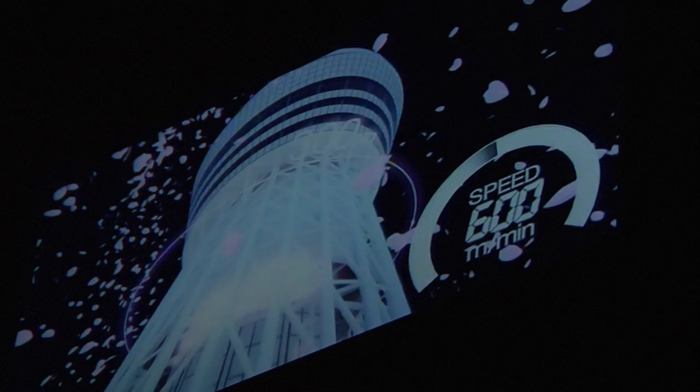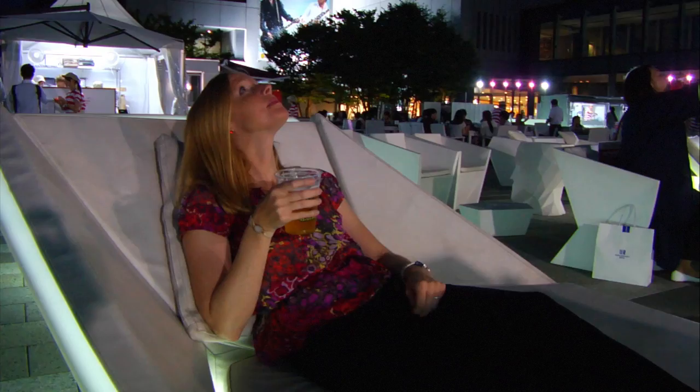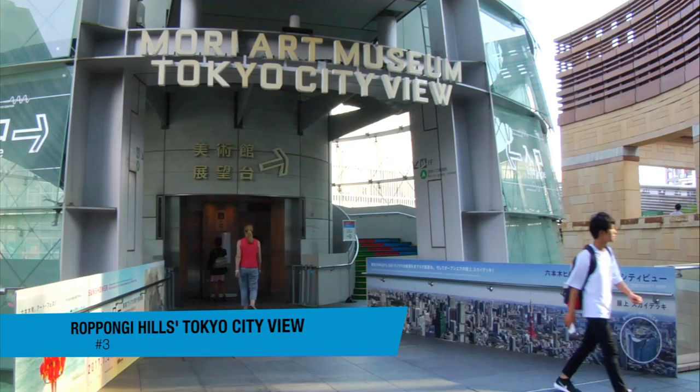You'll be able to spot the Tokyo Skytree from many neighborhoods while traveling throughout Tokyo. At over 2,000 feet high — 634 meters — this broadcast and radio communications tower is a great place to take in Tokyo sunsets. And for those with a taste for beer, hang out below for more great views.